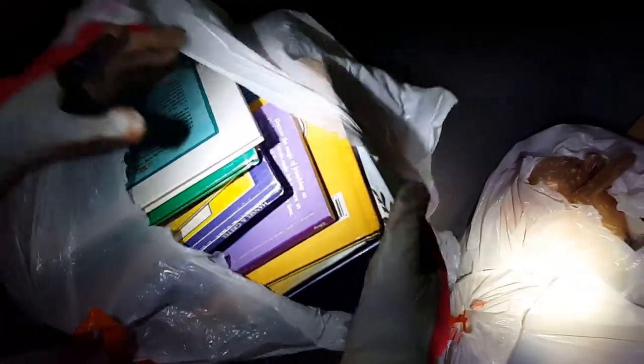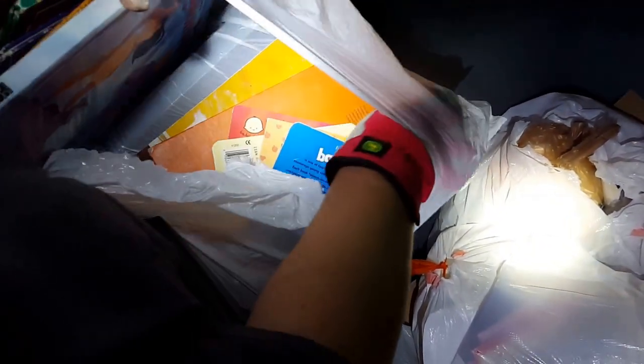There's another bag full of books — all children's books. As you can see, the bags we take stuff out of are not nasty; this is just a bag with books in it.